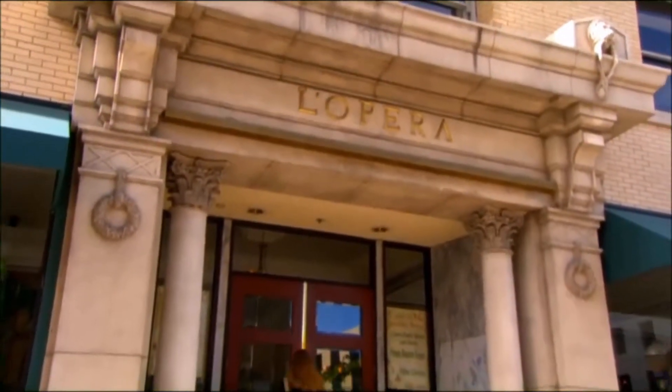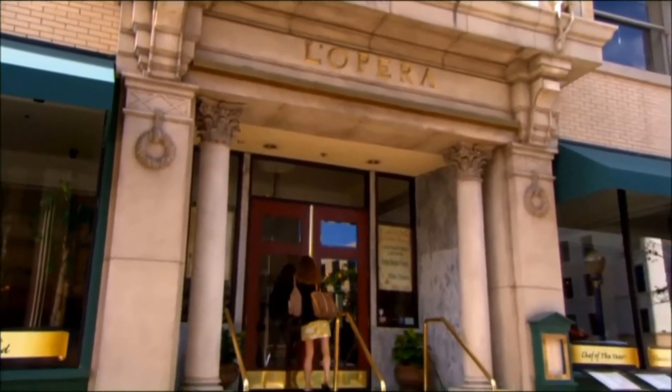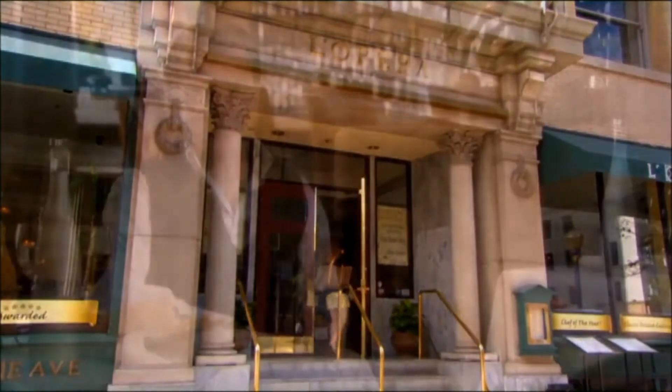I've been in the restaurant business for 30 years and I've done many, many restaurants in my life. The first time that I experienced the Kangen water in the restaurant, every dish — I feel some kind of excitement in there. It tastes better.